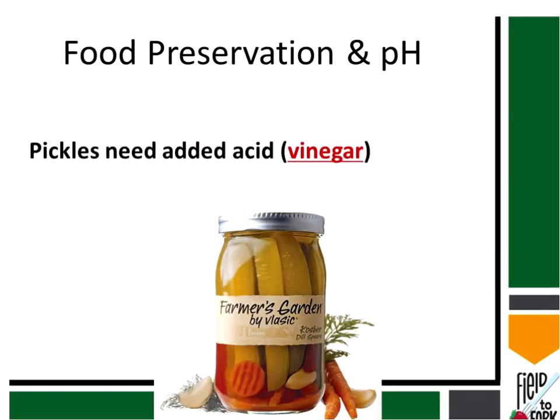An important aspect of preservation is pickling. We generically refer to things as pickles, but you can have a pickled cucumber or pickled green beans — anything that has acid added to it we generically call a pickled product. Keep in mind that it's really defined as an acidified product. Vinegar is one of the common ingredients in pickles or pickled green beans.